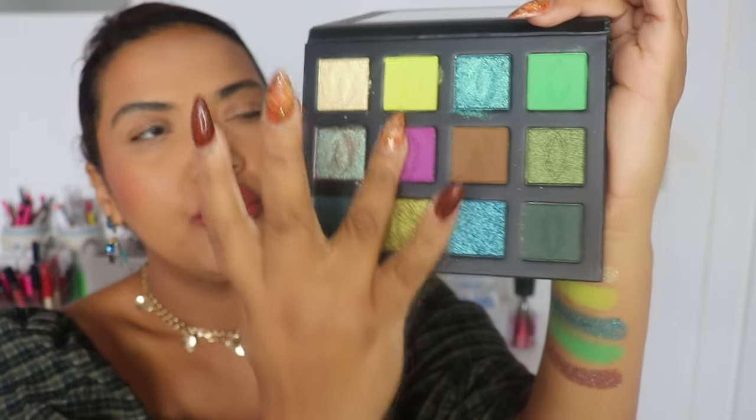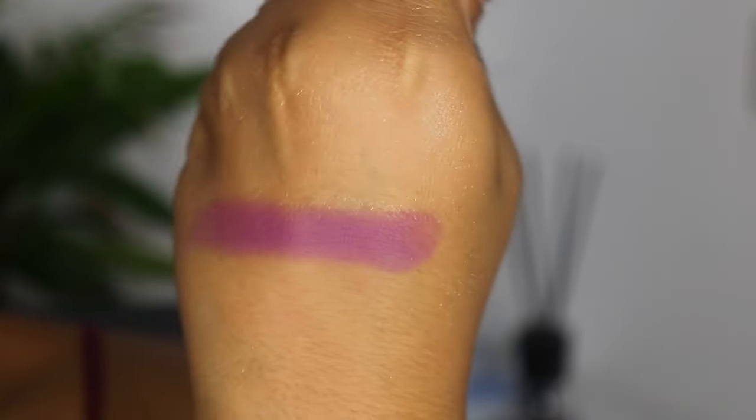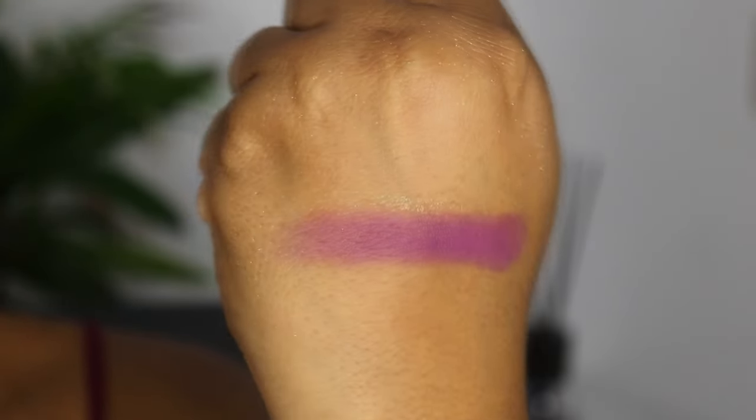Then we have the last neon color in the palette, the shade Retreat, which is described as a true neon purple. They say it's not UV active — purples apparently never are, so I'll trust them on that. It's a really nice tone of purple. And can you see it? It's a really nice color story!